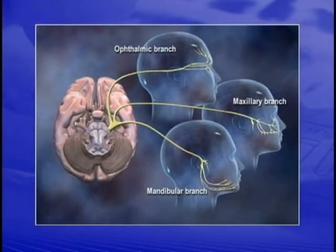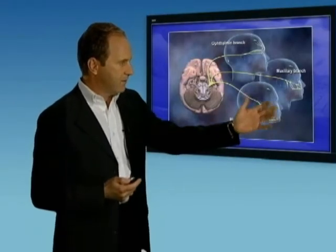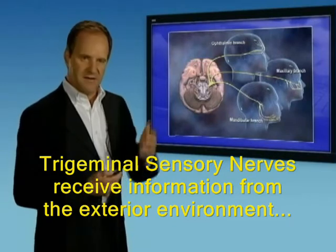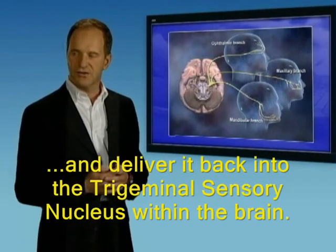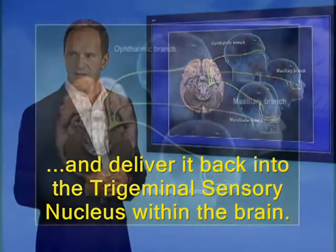Migraine is a disease of the trigeminal nerve. There are three main branches to this nerve that supply the area around the eye, a second region around the cheek and nasal passages, and finally a sensation to the jaw region and around the ear.